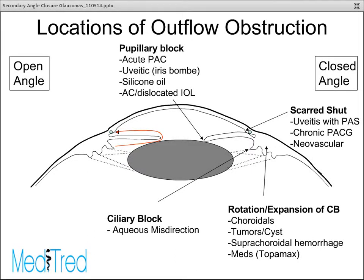You can get pupillary block, which happens not only in primary angle closure glaucoma but in several other conditions including uveitis, where you can get iris bombé, silicone oil, or a dislocated IOL or an ACIOL. Finally, you can have scarring of the angle shut, either in the setting of neovascular glaucoma, uveitis, or chronic primary angle closure glaucoma.